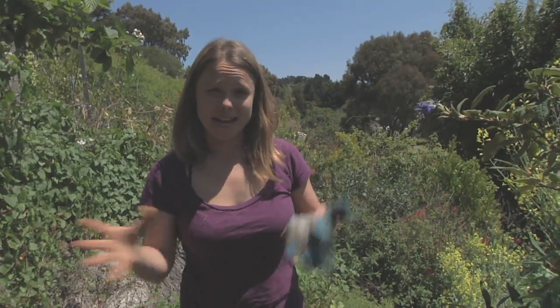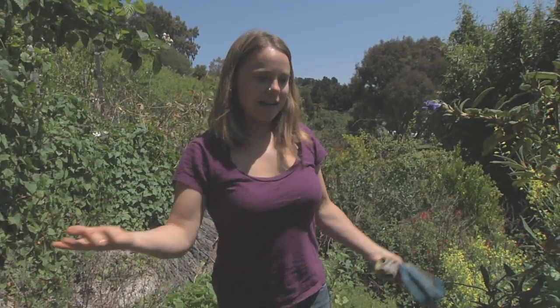I'm in permaculture because I want to see how systems work together and bring that into the landscape in people's gardens — just creating dynamic systems with lots of diversity where all the plants are working together and finding out how to do that.